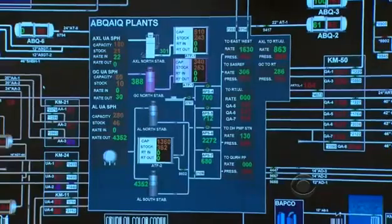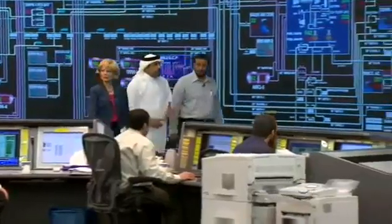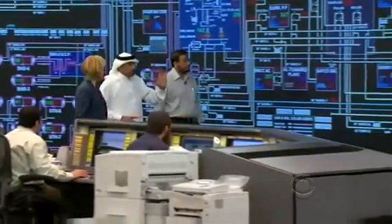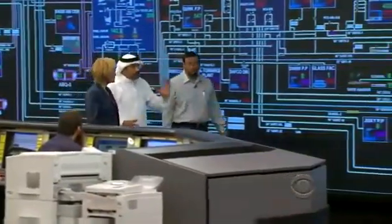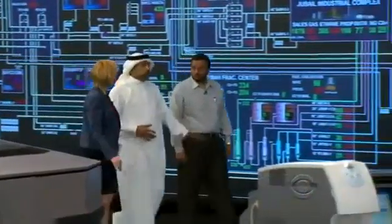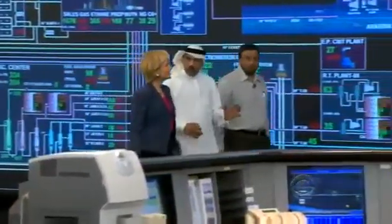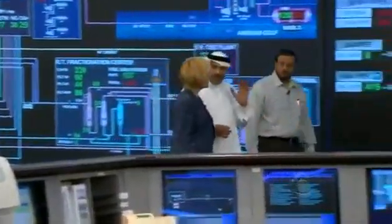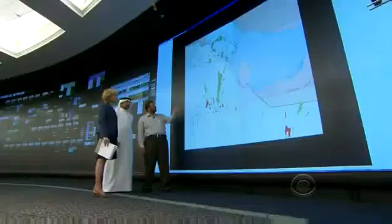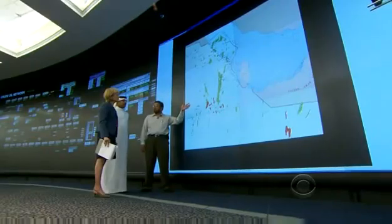Every facility in the kingdom, every drop of oil that comes from the ground, is monitored in real time in this room. We have control of each and every facility, each and every pipeline, each and every valve on the pipeline, and therefore we know exactly what is happening in the system from A to Z.